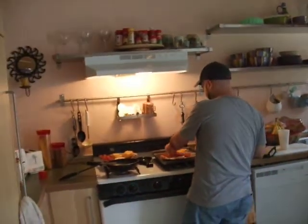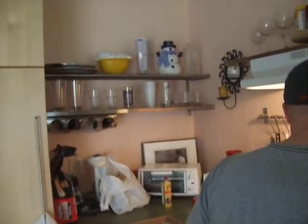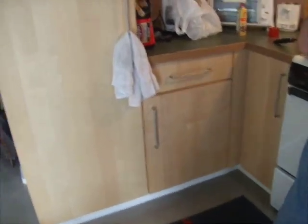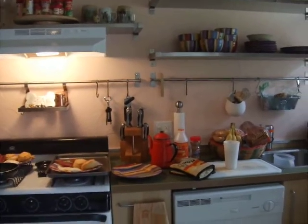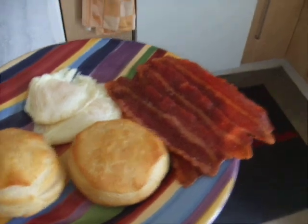This is the kitchen so far. Brett cooking breakfast. So great, babe. You're the best. We're having bacon and eggs and biscuits. Look at this. This is why I'm dating him.